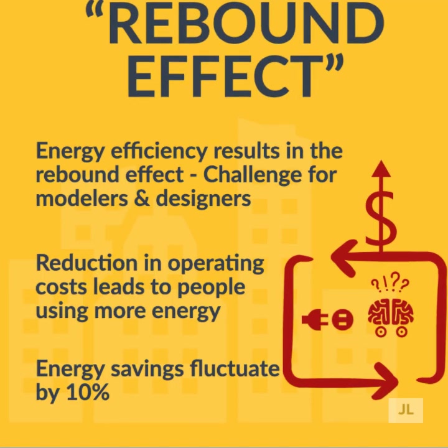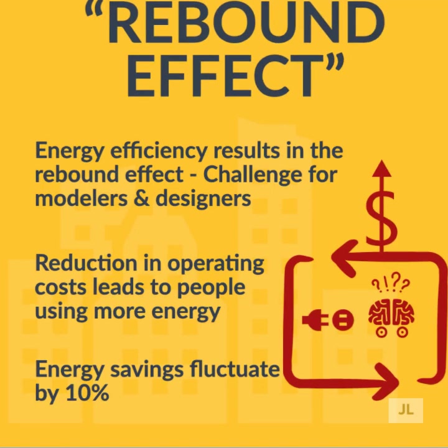Though this demonstrates that energy efficiency gains are still made, it does pose challenges for modelers and can lead to discrepancies between projected and actual annual savings.